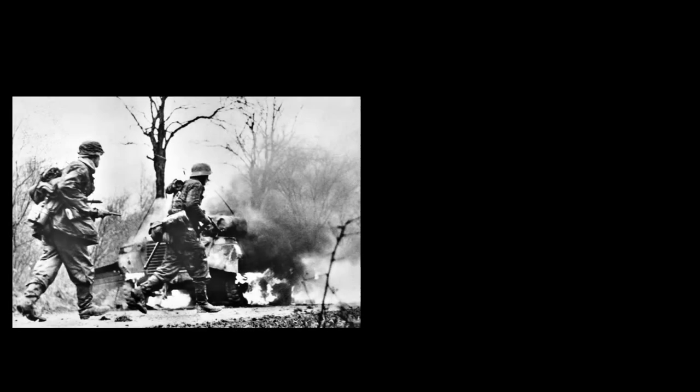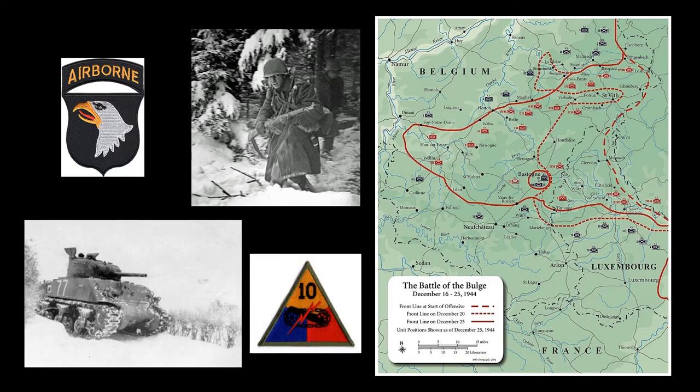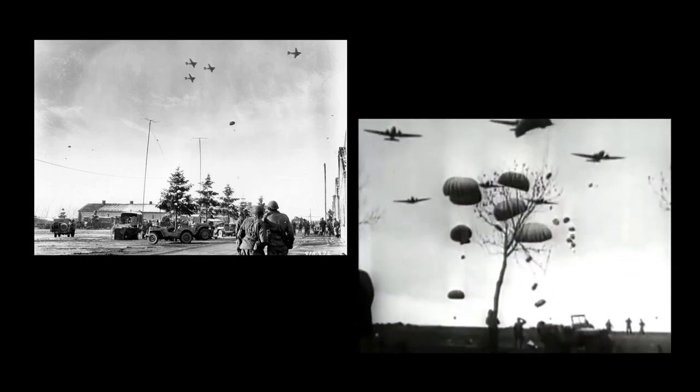Almost three months later, German forces pushed through the Ardennes Forest on Saturday, December 16, 1944, and carved a 50-mile bulge in the thinly-held American lines. In the Belgian town of Bastogne, a major road-rail junction and key enemy objective, the 101st Airborne Division and Combat Command B of the 10th Armored Division fought desperately for a week while surrounded. Food, ammunition, and medical supplies dwindled, and bad weather kept Allied air support grounded. Finally, on December 23, the skies cleared, and 241 C-47s and gliders from the 4th Troop Carrier Command began dropping containers of supplies to the encircled troops.